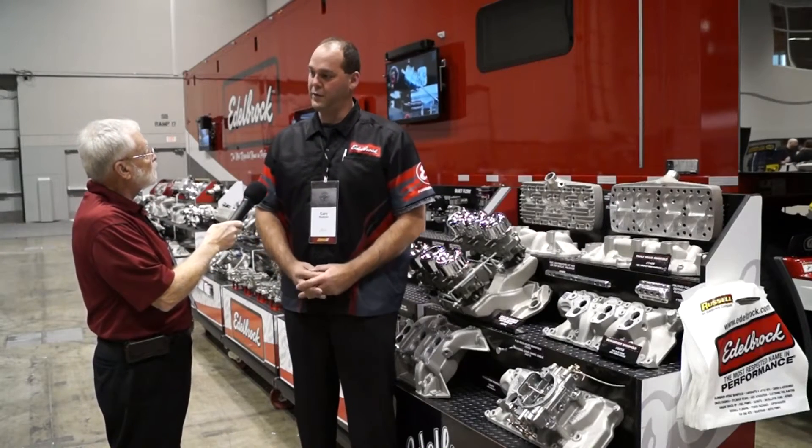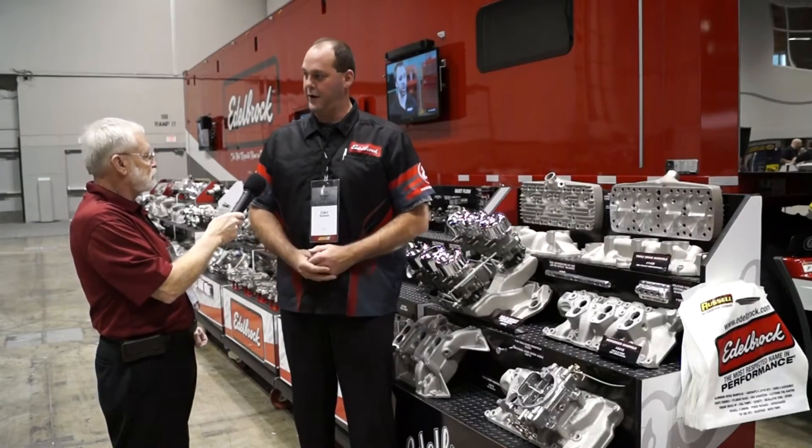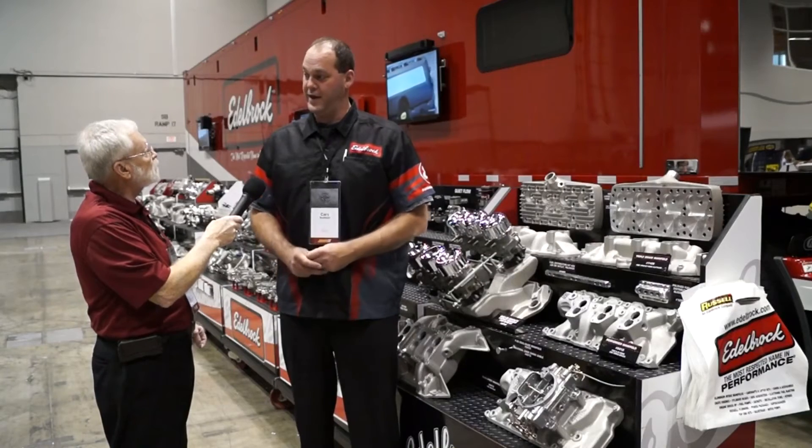The next step is determining what you're doing with the vehicle you're working on — whether it's a street car, a race car, or a mud bog truck, whatever it may be. We offer a multitude of different levels from mild to wild, and we'll go through those right now.